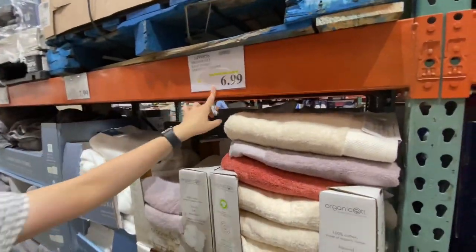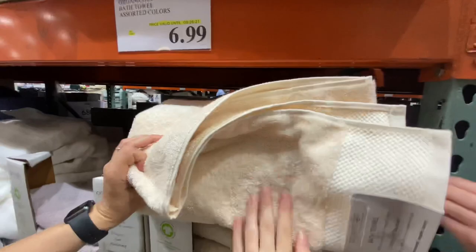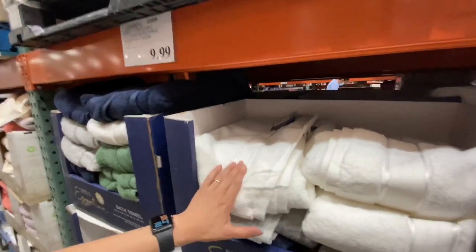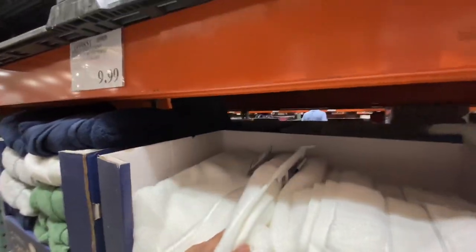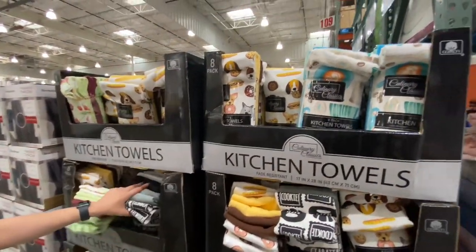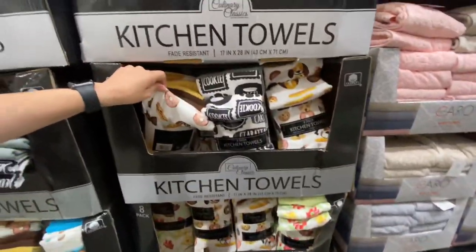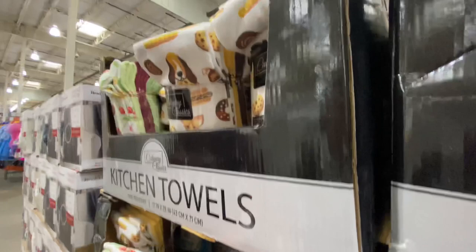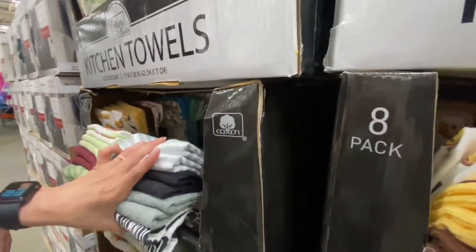These are on sale for $6.99 right now — they're organic cotton. Costco towels are one of the best towels to buy because they're really inexpensive and they last a super long time, and they're pretty big too. These other ones are $9.99, 100% cotton Egyptian bath towels — 30 inches by 58. And these linen-feel ones are $12.99. I like the feel — soft linen — and they kind of match with our kitchen decor.